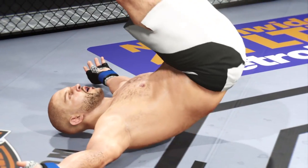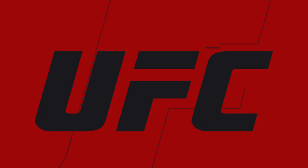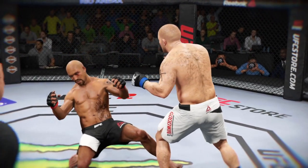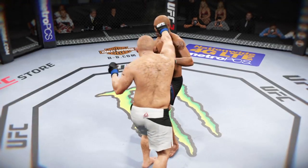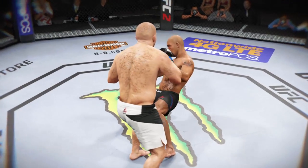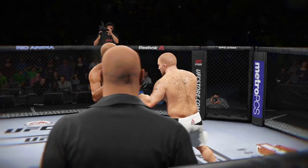Beautiful KO for the victory early in the first. Time now for our fight replay. Look at this huge straight punch that causes the knockout. We can see it one more time from a different angle — look at this huge straight punch that causes the KO.